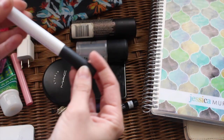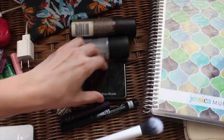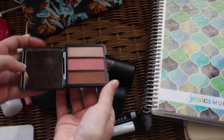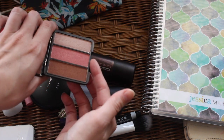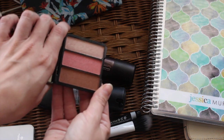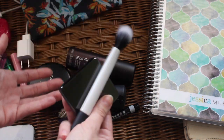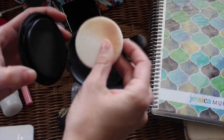I grabbed a Real Techniques dual fiber brush — it's small and cute and perfect for on-the-go. I'm adding my Eve Pearl Classic Trio which has sculpt, highlight, and blush colors all in one — it's got a nice mirror, I can clean the brush between uses, and it's perfect for refreshing my face. I also have the MAC Studio Fix powder foundation with its little sponge for when I need it. I don't find myself needing it all the time, but every once in a while, and I'm not using it enough in my collection, so it goes in.